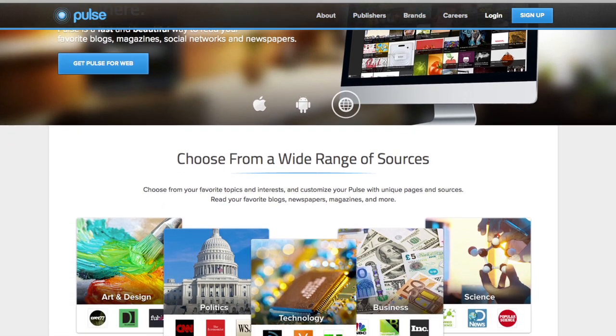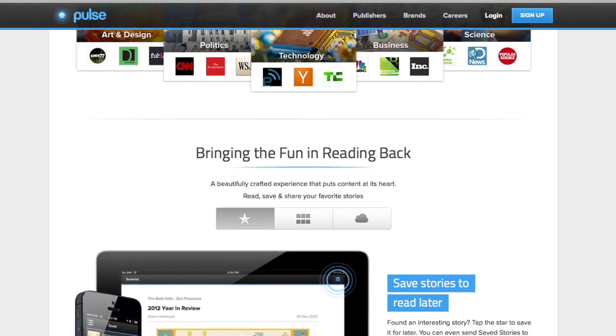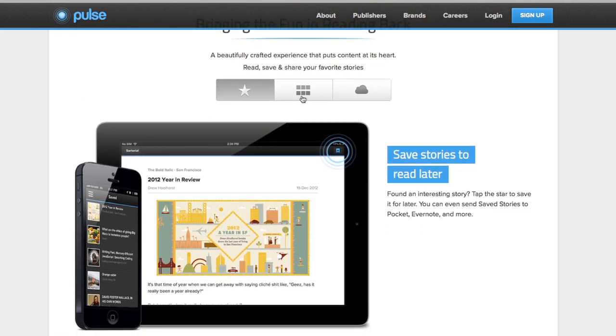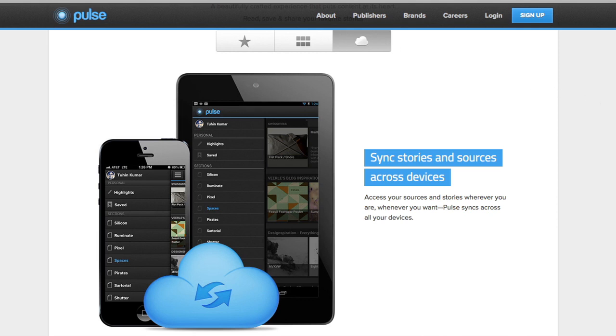For a more Instagram-esque approach, Pulse displays your feeds as photo tiles. Click on a picture and the corresponding story pops up onto your screen. Adding feeds to Pulse is similar to Reader, but it doesn't have an option to import your existing feeds from Reader yet. But on the plus side, Pulse does have a really slick mobile app.